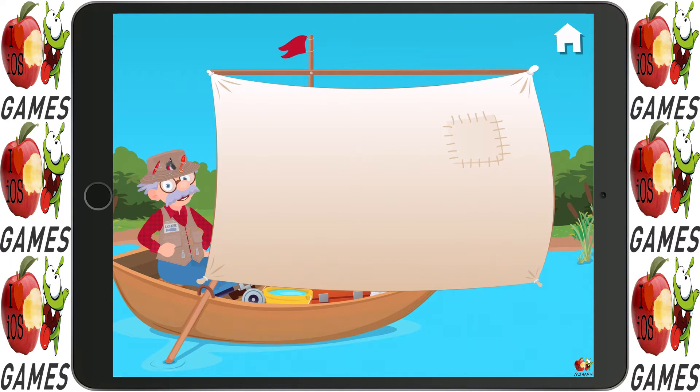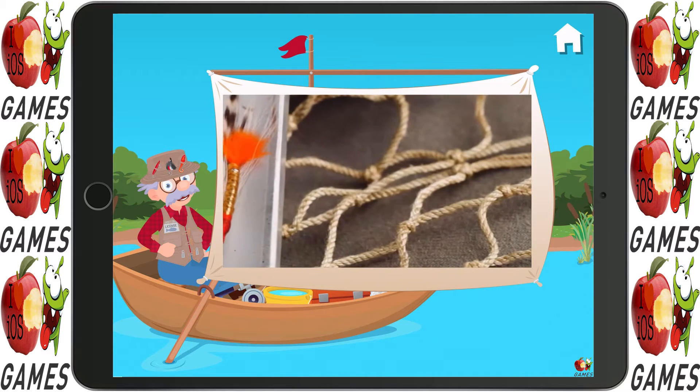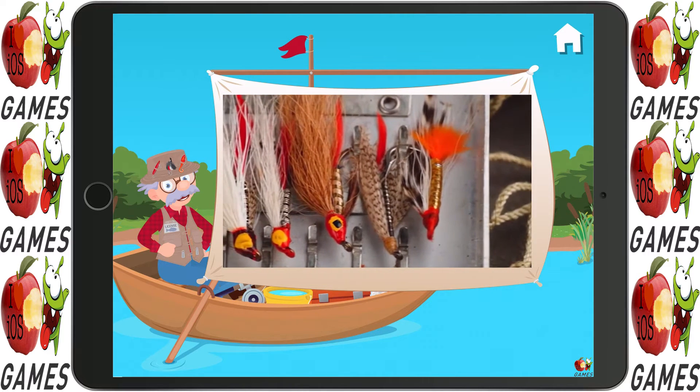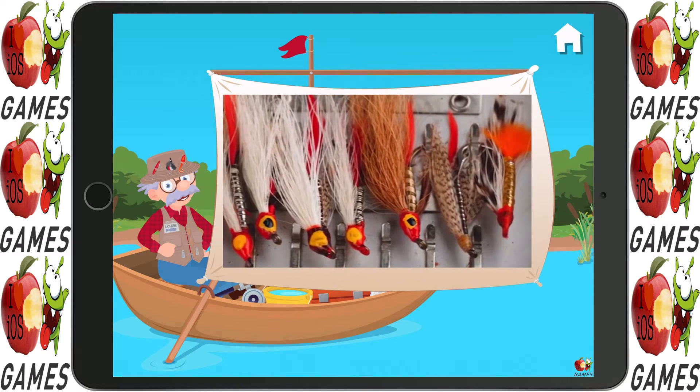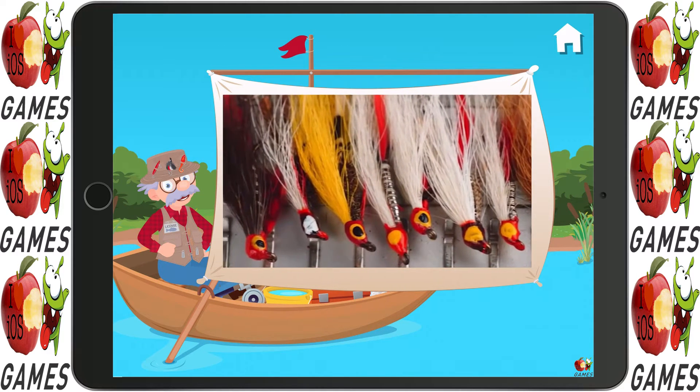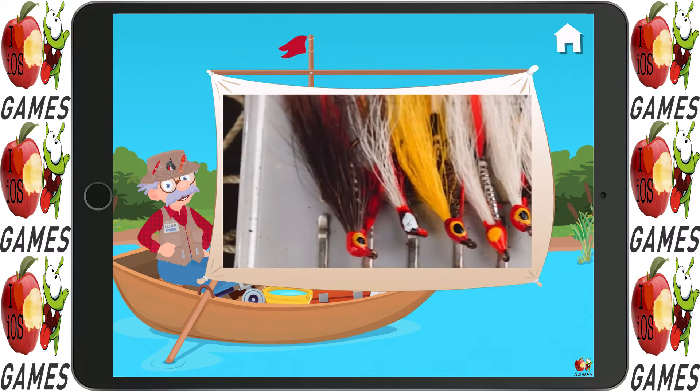Let's watch a video. A fly lure is a special kind of fishing lure that is designed to look like an insect. The fisher casts the fly lure over the surface of the water to make it look like a flying insect. Most fly lures are handmade using furs, feathers, or thread.